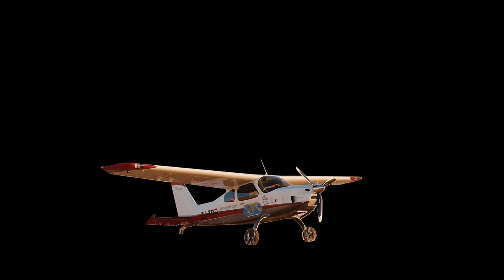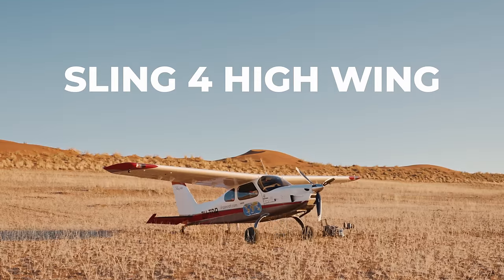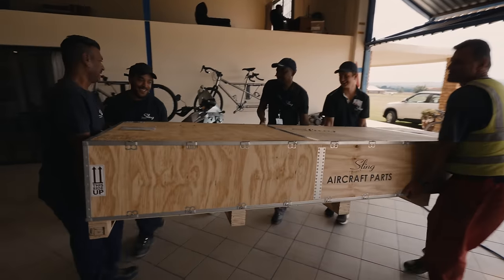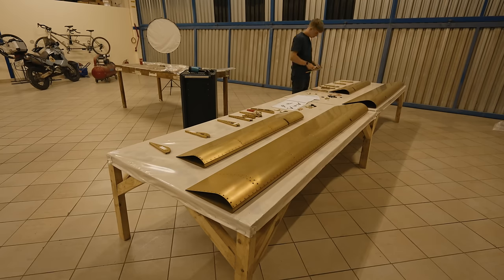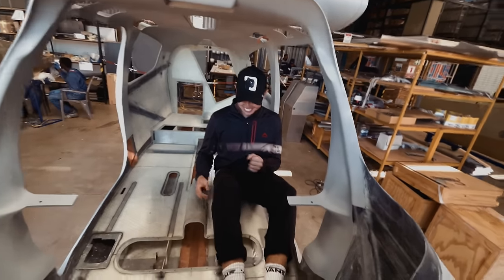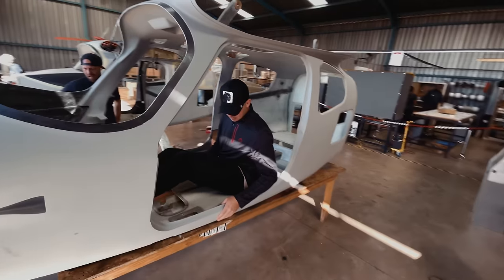Most recently, he designed the Sling 4 High Wing — and that's what I'm going to build. Sling makes kits, which means as the builder you get a big pile of parts, and it's your job to put those parts together methodically and thoroughly until you end up with something that hopefully resembles an airplane.